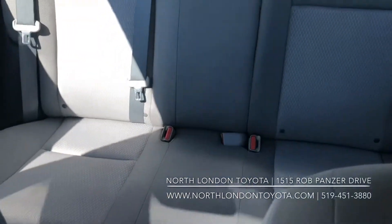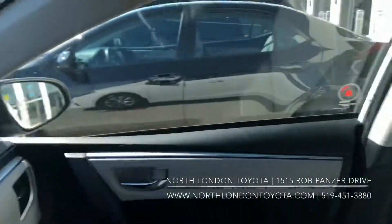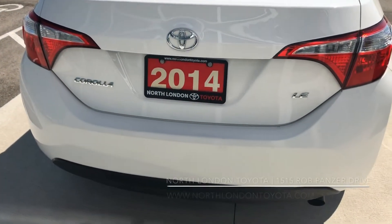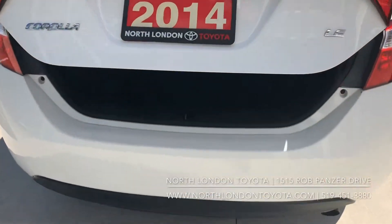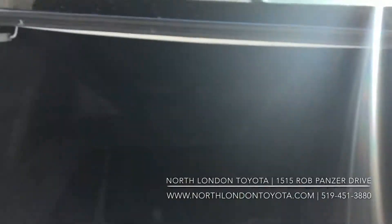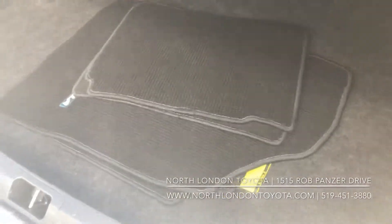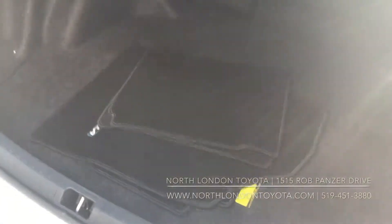It does have the gray interior and it's kept in good shape. One of the great things about Toyotas is the amount of space in the trunk. All these Corollas — we call them three-baggers because you can fit three hockey bags in the back. You can see it also comes with those summer mats as well.